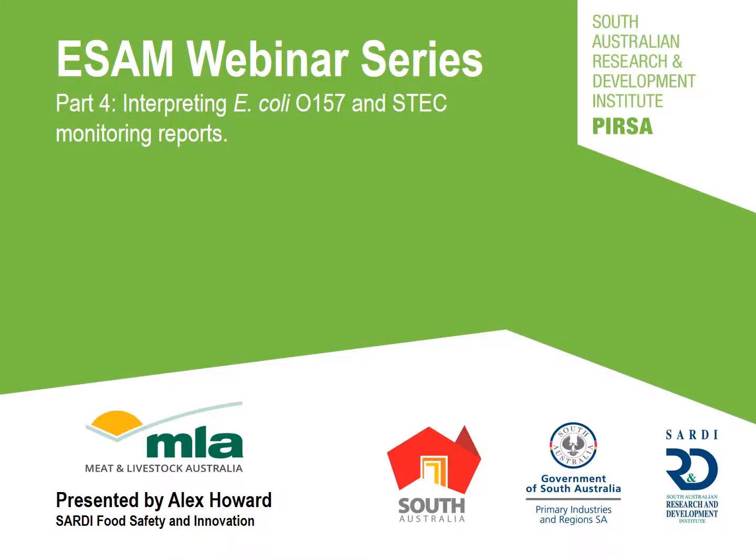Hello and welcome to part four of the ESAM webinar series. My name is Alex Howard and I'm part of the SARDI research team that performs regular analysis of the national ESAM data to prepare monthly reports for red meat establishments, MLA and the Department of Agriculture. In this video I'll be going through some real establishment E.coli O157 and ESTEC monitoring reports.